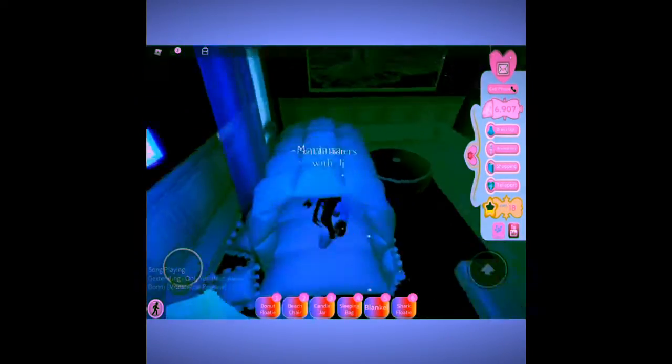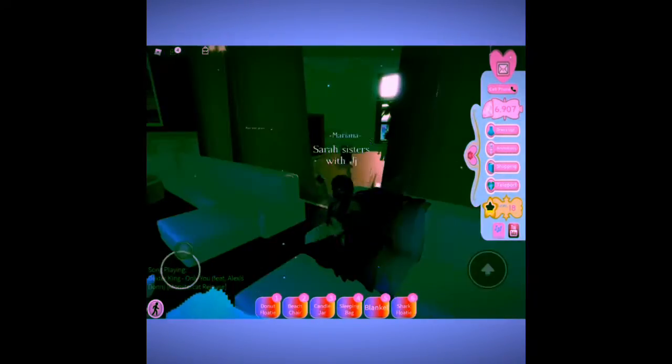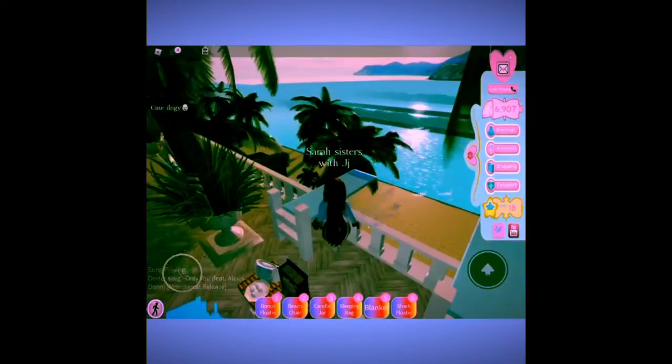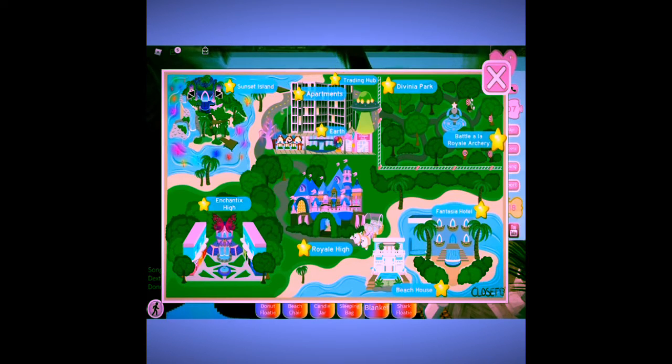There are many things you can do here. That's totally it — there's not really that much to do in the new update, but it is really cool and modern. Let's go to a different world!